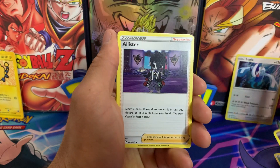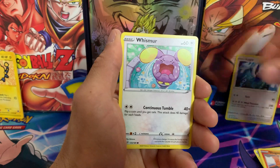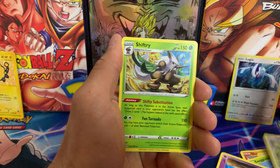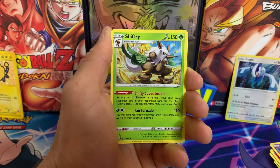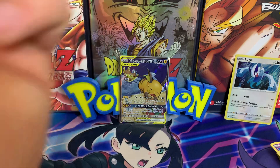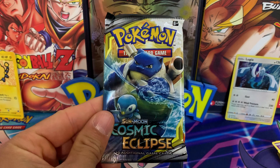As we get into Vivid Voltage: Girafarig, Alistair, Mudbray, Slugma, Wishiwashi, Exeggcute, Woobat, Tynamo, and Shiftry. So we got skunked by Vivid Voltage — not even an amazing rare, which I actually have pretty bad luck with. But if we want luck, it's definitely in this Cosmic Eclipse pack.